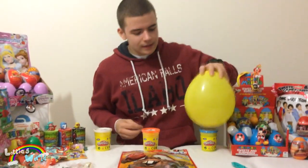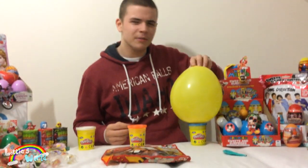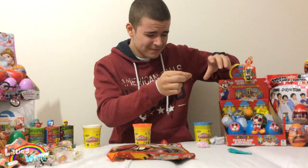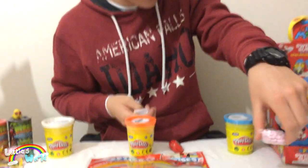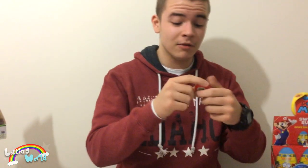And onto the last final surprise egg — this is the Angry Birds one. Again, turning the speakers down, it could be very loud. Whoa, that was very loud. So we have an Angry Birds yo-yo — just a little surprise toy there.